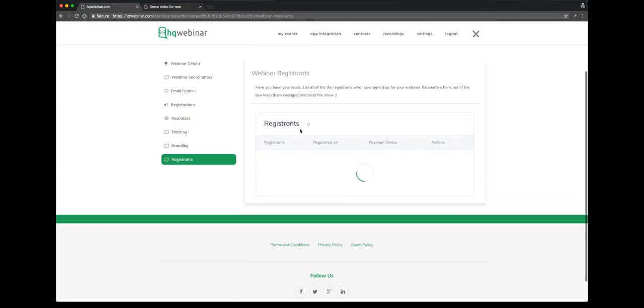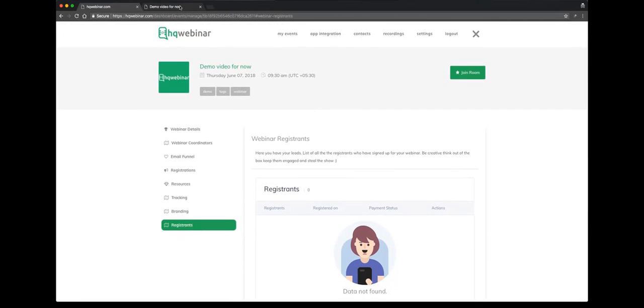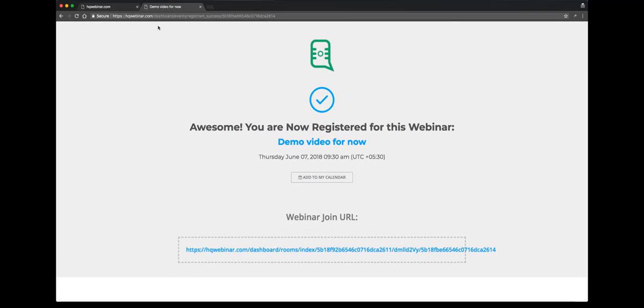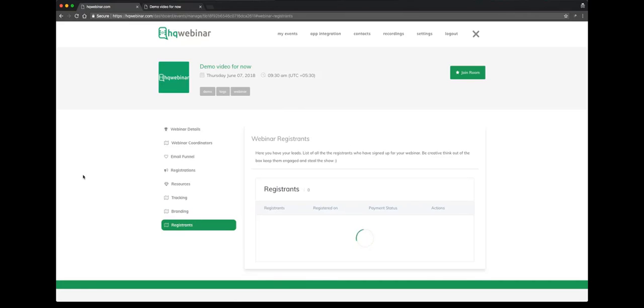Now we go to the registrants. Since we just created this webinar, we don't have a registrant yet. We'll register with a friend's name and email ID so I can show you how the registrants will show up on that tab. We have one registered user now. We'll go back and see the registrants. We'll refresh — ding dong, it's right here.